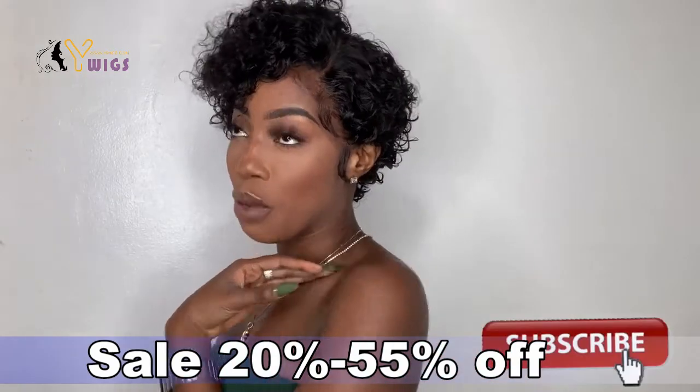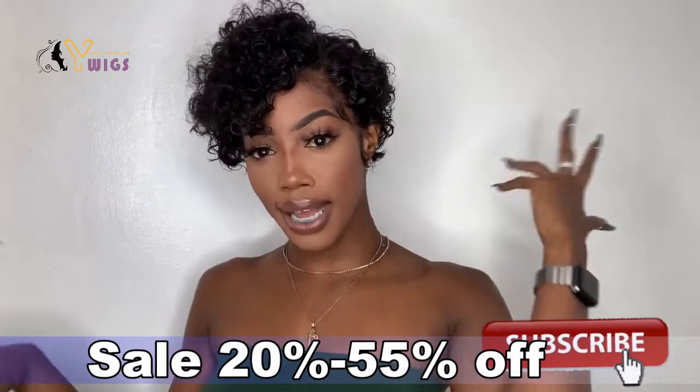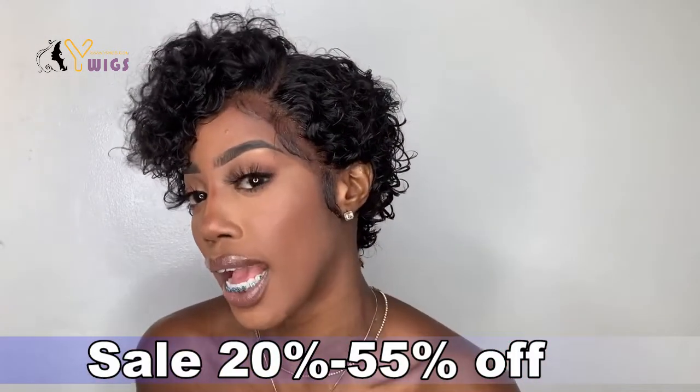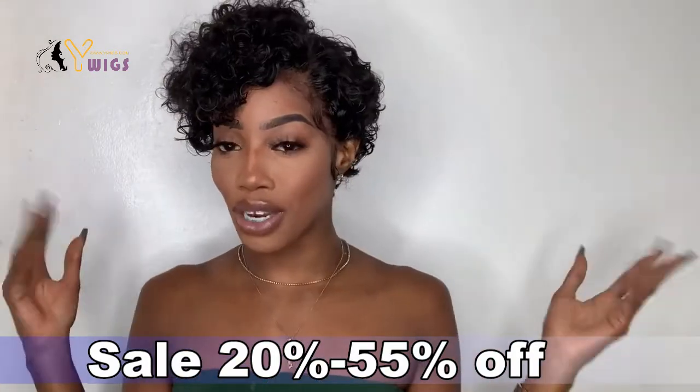This came perfectly for the Thanksgiving, the festive, the holidays ahead. So if you want to go ahead and slay, you know what I mean? You want to go ahead and slay like no other — keep on watching to know.